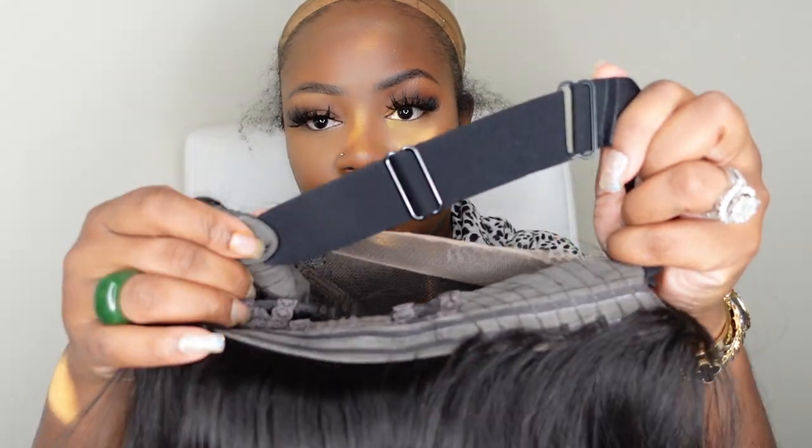It does actually have adjustable straps — they are sewn in. I feel like my head used to be tiny but lately I can't take it too tight, so I usually go halfway and see if I need to adjust from there. I love the fact that this is a wear and go so it's going to be simple and easy.